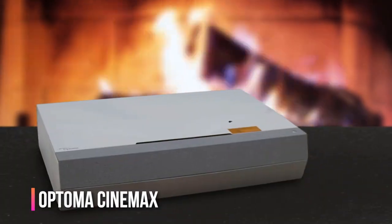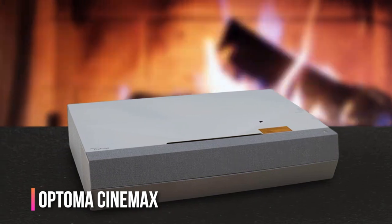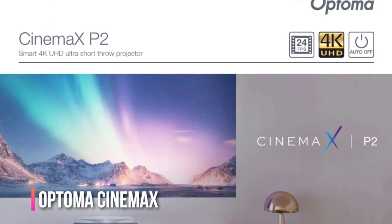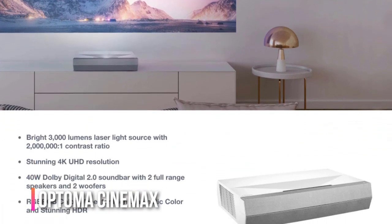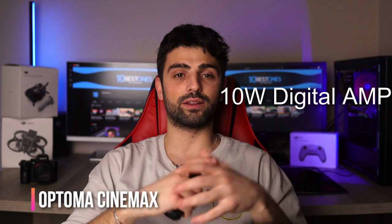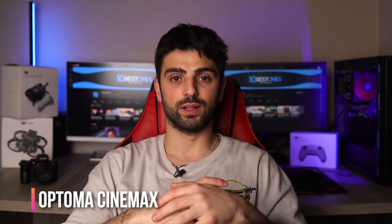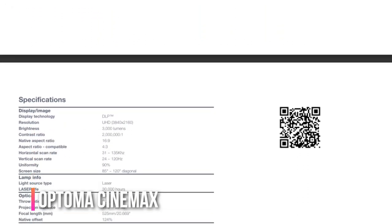The Optoma Cinema XP2 is not your average projector. Its stylish matte white finish, complemented by a gray fabric grill and peekaboo lens on top, make it stand out from the crowd. Under the hood it boasts a single-chip DLP 4K device that uses a laser light engine, resulting in incredibly sharp pictures with excellent color vibrancy. The XP2's audio performance is top-notch, with each driver having its own 10-watt digital amp module providing a cumulative output of 40 watts.